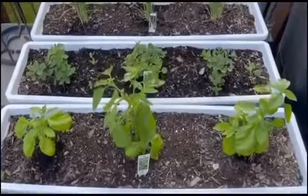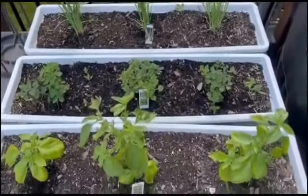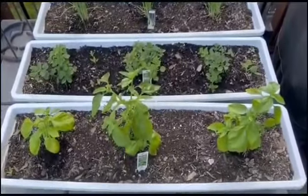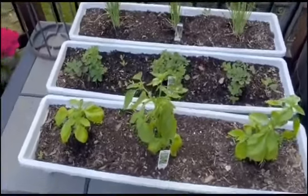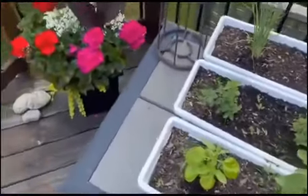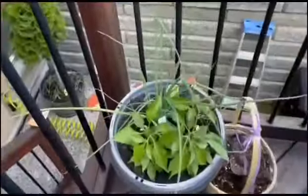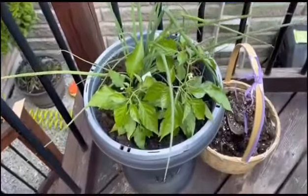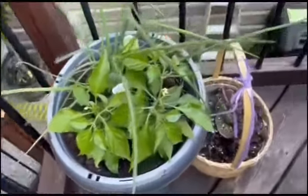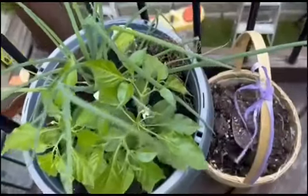So here I have my basils, my oreganos, and my leeks — I have them in containers so that when the season changes I can always move them in and prolong the time. Also on my patio I have two scotch bonnet peppers, skellion over in the corner, and some thyme that I'm working on.